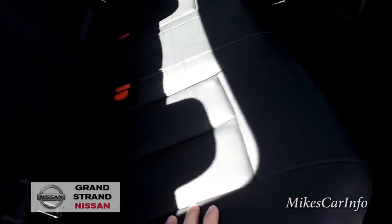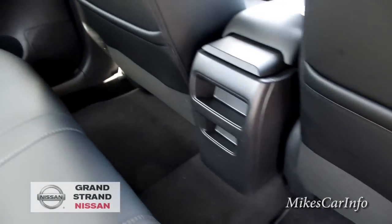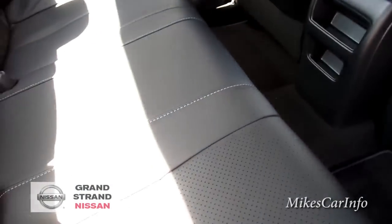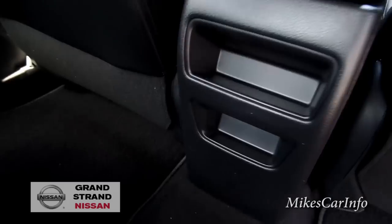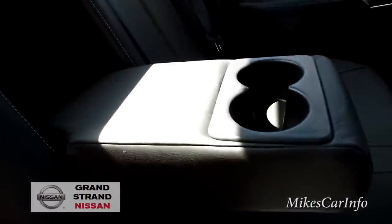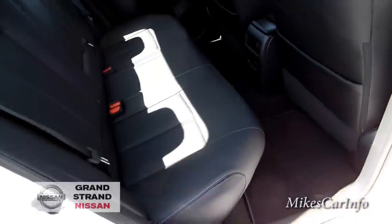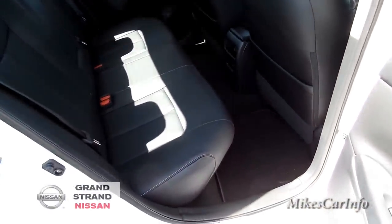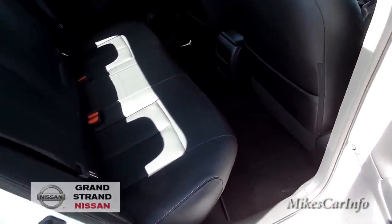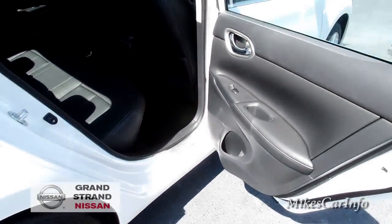The back seat has a pretty good amount of room — the legroom is sufficient, not super cramped. But this is a small car, so there are some pockets back there. It's not like a super roomy car, not an SUV or anything, so sitting in the back seat it's not going to be the most comfortable — it's not like an Armada or anything like that.